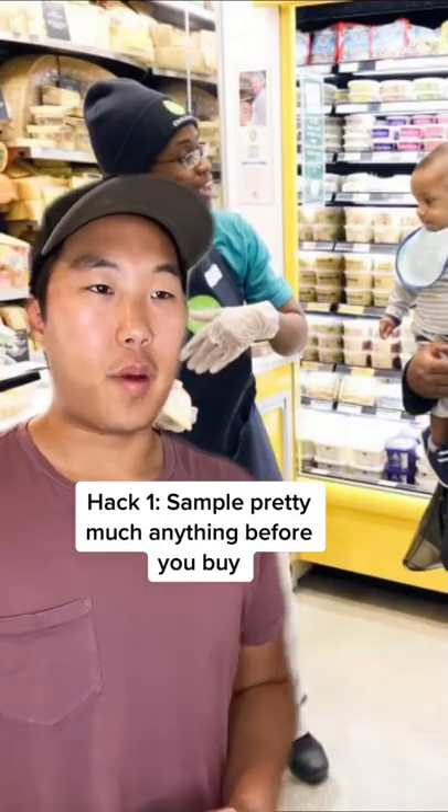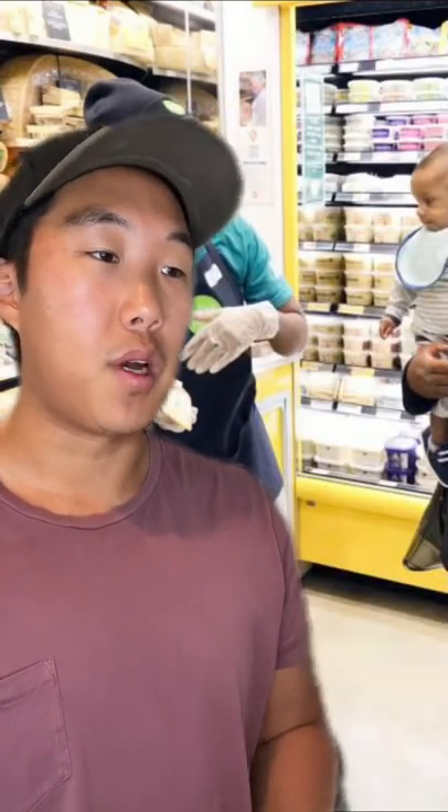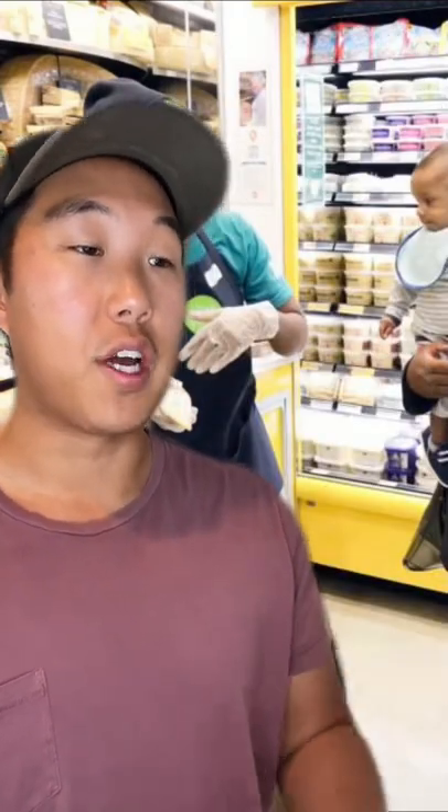Did you know you can sample pretty much anything before you buy? Like, anything? Mostly, yeah. You can ask an employee to open a bag of chips, get a piece of fruit, or even try a slice of roast beef. Wow, that's awesome, what else?